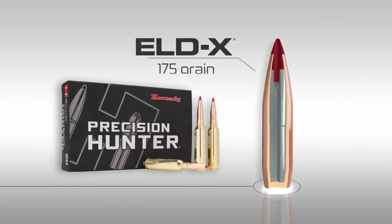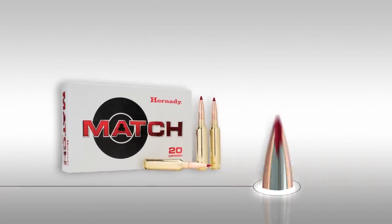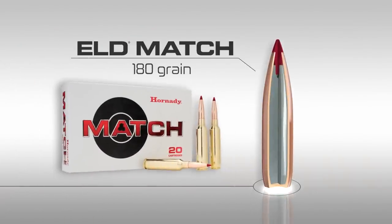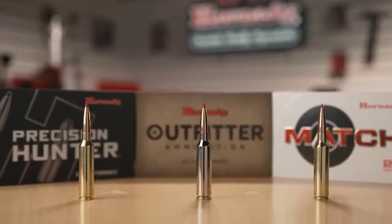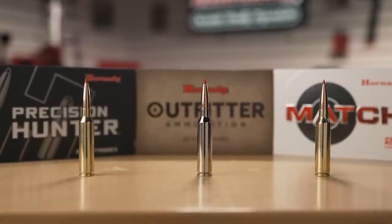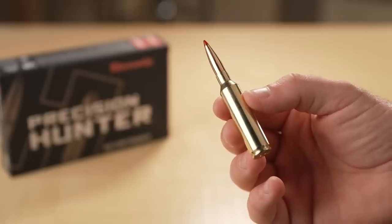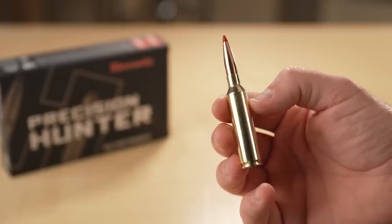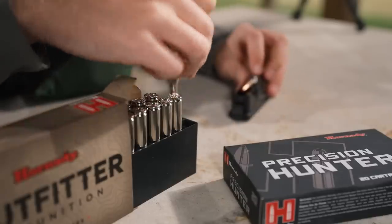Available in the Precision Hunter ammunition line with a 175-grain ELD-X bullet, the Outfitter ammunition line with a 160-grain CX bullet, and the Hornady Match ammunition line with a 180-grain ELD Match bullet. We've taken the lessons learned of cartridge design over the past couple decades and paired those up with new projectile designs and new propellants. The 7 PRC allows you to use the most extreme, high-performance designs in the 7mm lineup — the 160-grain CX, the 180-grain ELD Match, the 175-grain ELD-X — all right at the cutting edge of performance, and the 7 PRC gives you an off-the-shelf solution to use each of those.